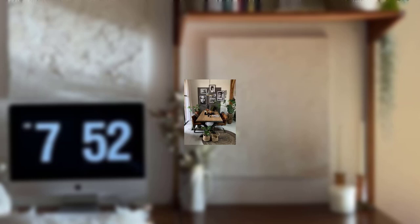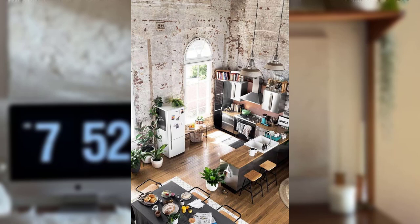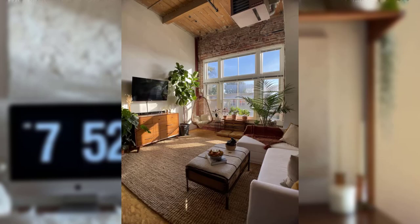Point number seven: statement artwork. Hang large-scale artwork that complements the industrial theme. Look for pieces that feature urban landscapes, abstract designs, or monochromatic photography. Metal art can also make an impactful statement.